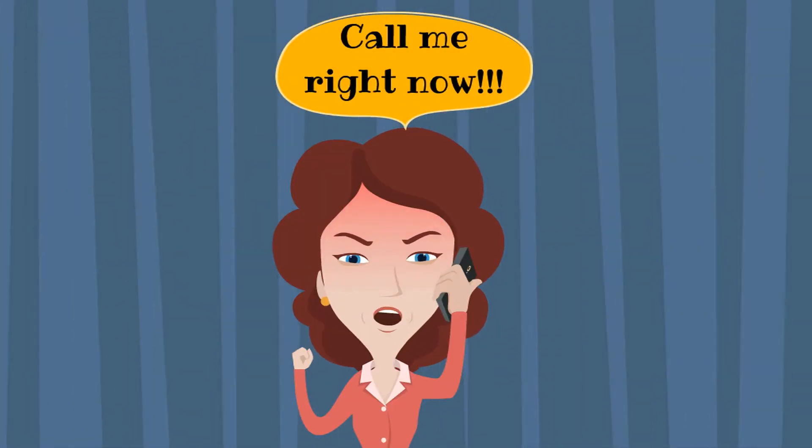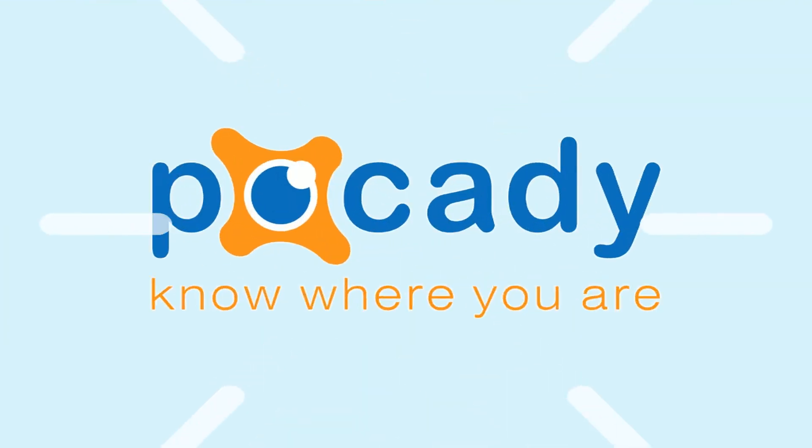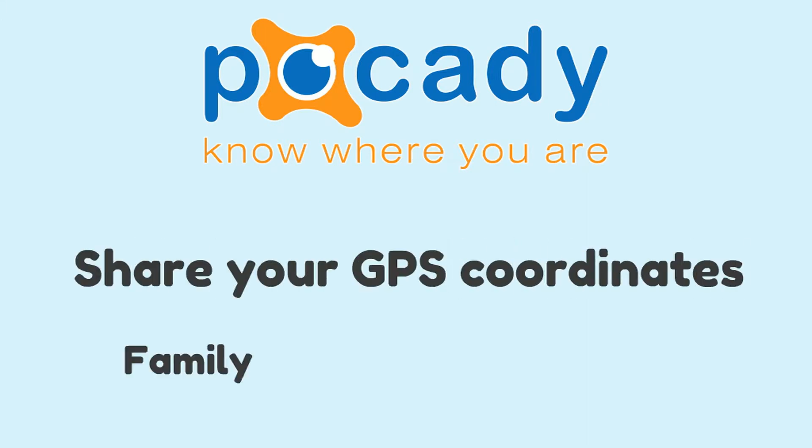Do you have a hard time keeping track of your family, friends, or employees' whereabouts? Then you need Pokedey. Pokedey is a mobile app that allows you to share your GPS coordinates with family, friends, and co-workers.